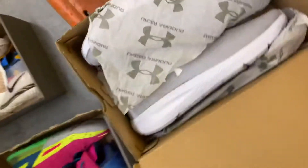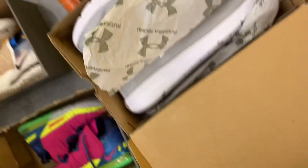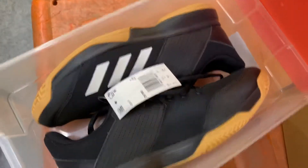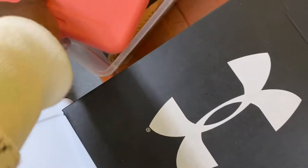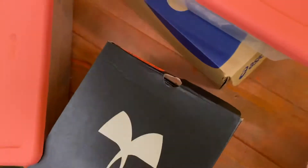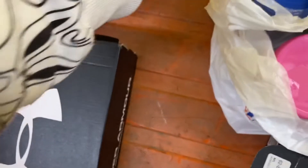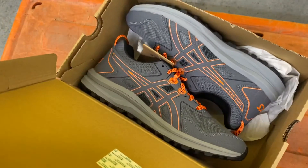I got these Under Armour for like $20 brand new. I also got these Adidas for $20, and then I got these Reeboks for $20, and then I got these Asics for $20.